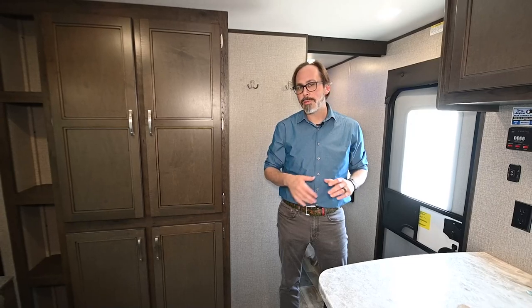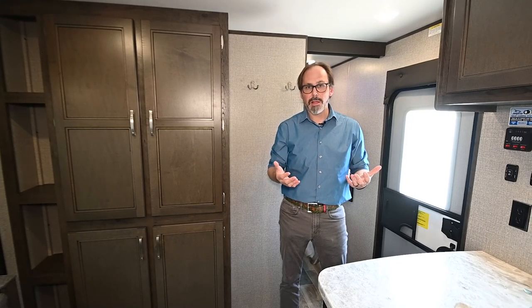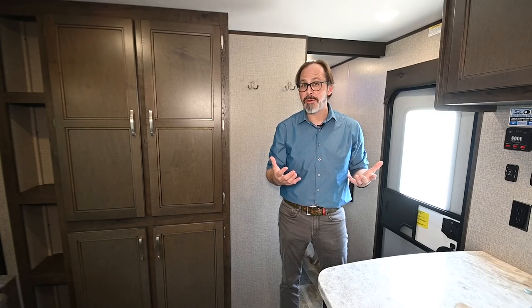Something else we do here at Vaude RV is we always upgrade our air conditioning systems. So every trailer you step inside, if it's available, we upgrade the air conditioner to a 15,000 BTU unit. You're really going to want that. We're down here in Texas — it gets very hot — and you're really going to want that bigger air conditioner.